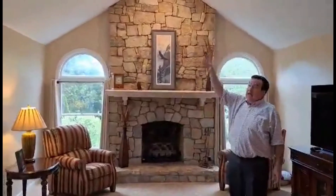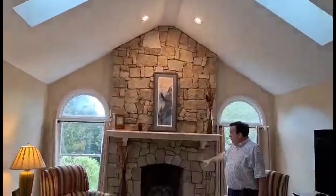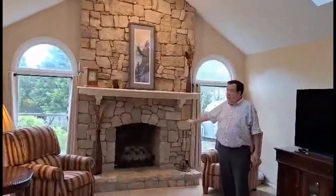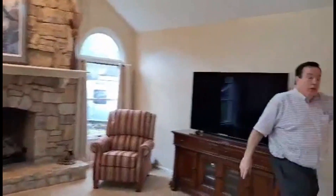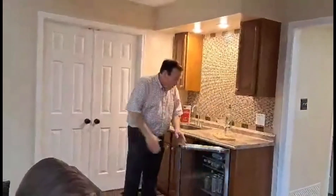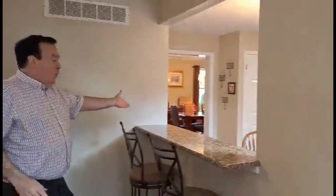You have skylights, recessed lights, and a gorgeous Florida ceiling stone fireplace which has been converted to gas for ease and comfort. You've got beautiful views of the yard with door access to the patio, plus a beautiful wet bar for entertaining with a bar fridge and cabinets.